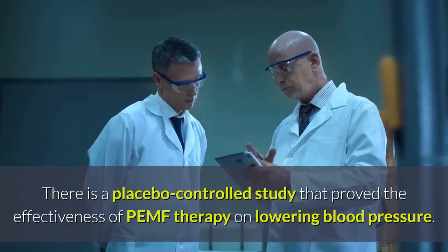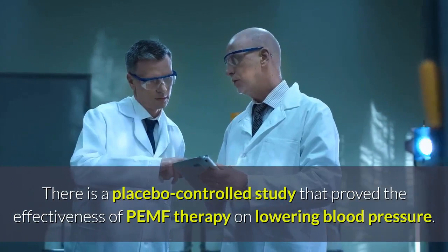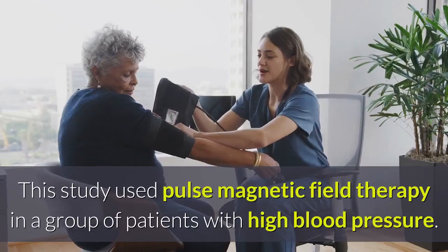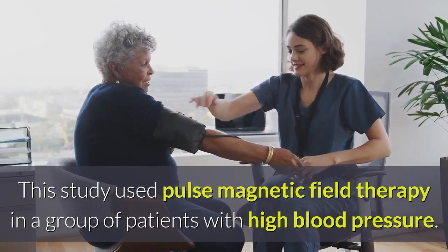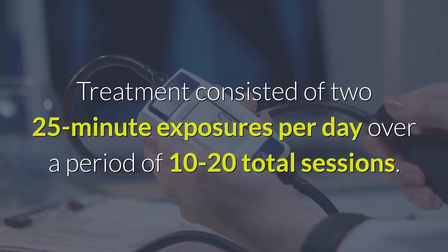There is a placebo-controlled study that proved the effectiveness of PEMF therapy on lowering blood pressure. This study used pulsed magnetic field therapy in a group of patients with high blood pressure. Treatment consisted of two 25-minute exposures per day over a period of 10 to 20 total sessions.